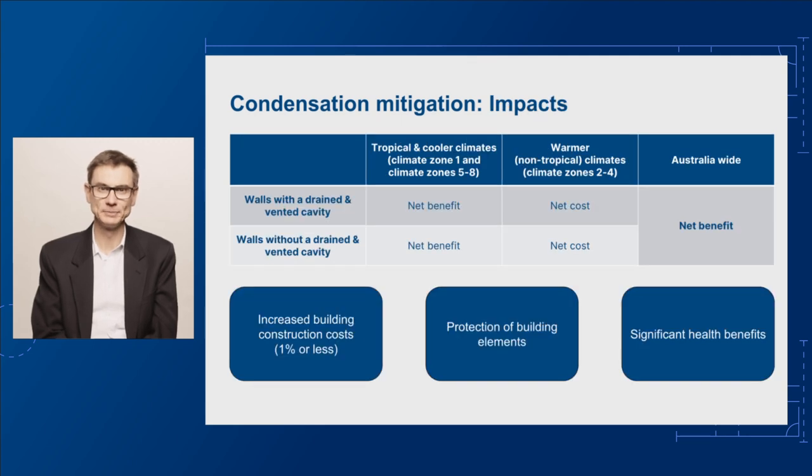What impacts could these changes have? The Cost Benefit Analysis we commissioned shows there's an overall national benefit of $400 million, but it varies across the country by climate zone and depends on whether a wall has a cavity or not. Both tropical and cooler climates, so climate zone 1 and climate zones 5 to 8, show a significant overall benefit. In these climate zones, walls with a drained and vented cavity show a net benefit of $217 million, while walls without a cavity show a net benefit of $500 million. In warmer areas like Brisbane and Central Australia, which are climate zones 2 to 4, the proposed changes will reduce problems, but the benefits don't outweigh the costs. The cost benefit analysis shows a net cost due to the modelling predicting a lower baseline risk.